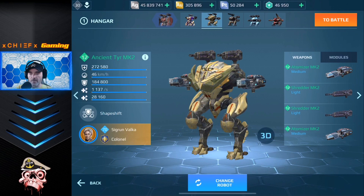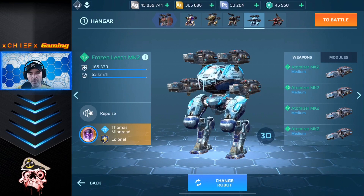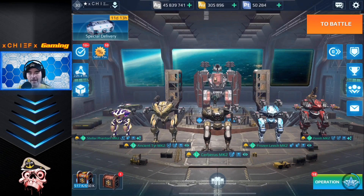Here is the ancient tier running atomizer and shredder, and then I've got the Cerberus over here running some atomizer and viper — I haven't actually tried this build yet but I imagine it's going to do quite well. Moving over here, I've got a leech running four atomizers — this thing is deadly, that's all I've got to say. And then finally I have a Fenrir over here with some flame, and I've got an Arthur running the rocket weapons — another really deadly build.